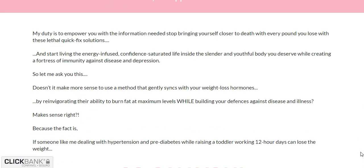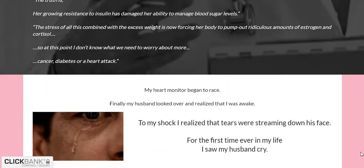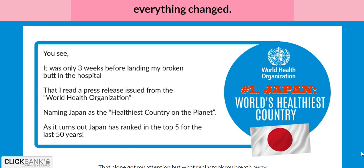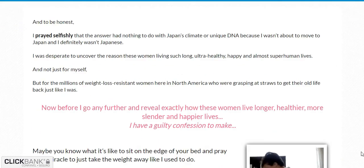Cinderella Solution is a purely digital program. All you need to do is buy the manual and learn more about this guide to lose weight.